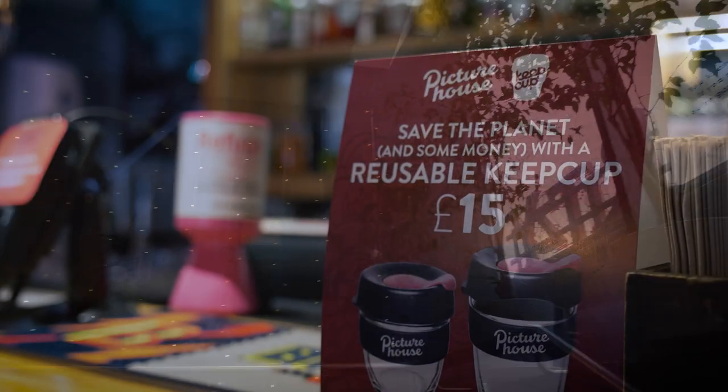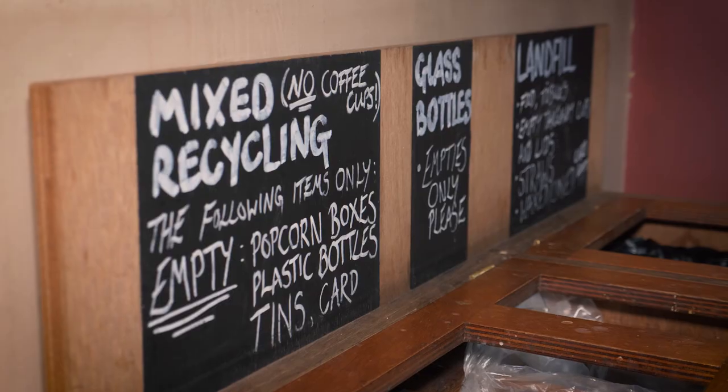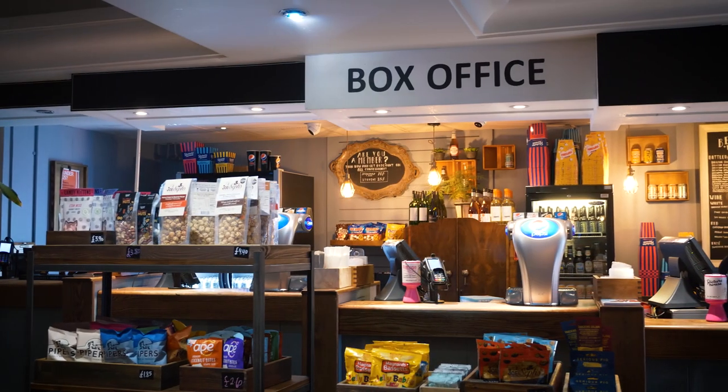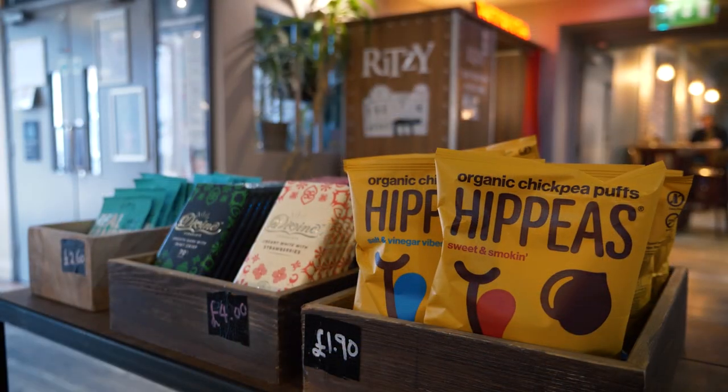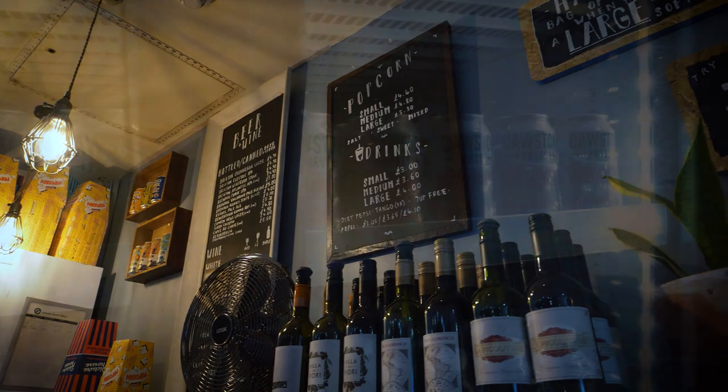At the Ritzy we are very passionate about being green. We have meetings every two months where we discuss recycling, the products, whether we can have more organic, fair trade, free range, biodynamic, rainforest alliance, etc.